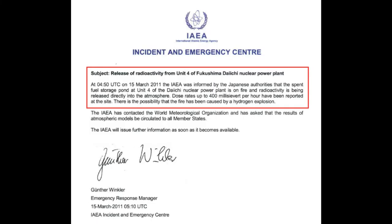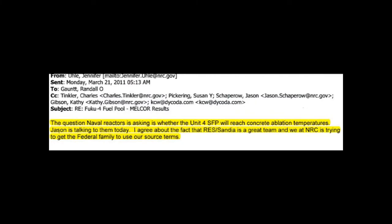Here's a screen capture from the IAEA, which states it was reported by Japanese authorities that the spent fuel storage pond at Unit 4 of the Daiichi nuclear power plant is on fire and radioactivity is being released directly into the atmosphere. From March 15th — admission by the IAEA and the Japanese government that spent fuel pools were on fire. Here's an email from Jennifer Yule from March 21st, sent to a number of people. On the 21st, they're still discussing this.